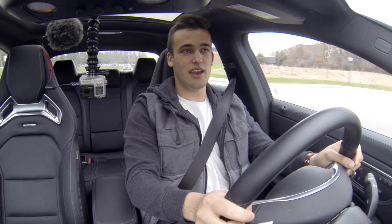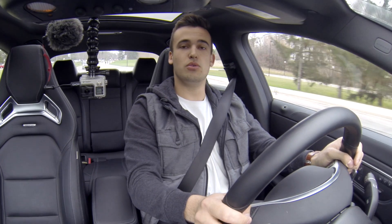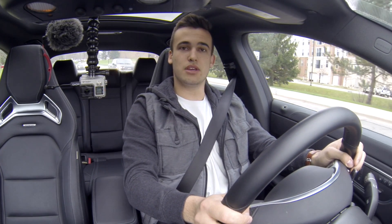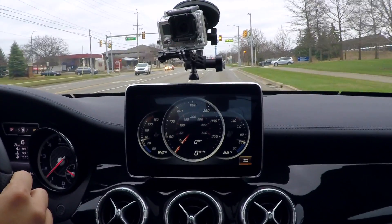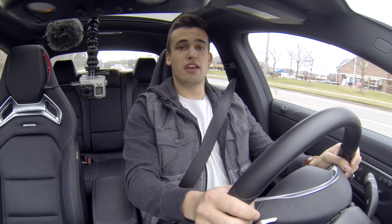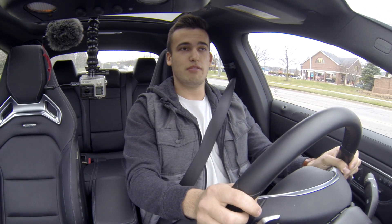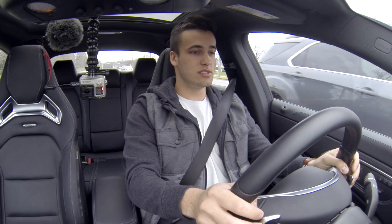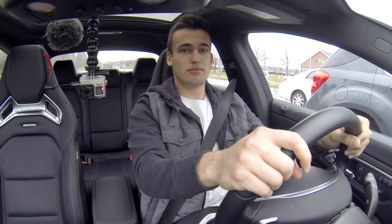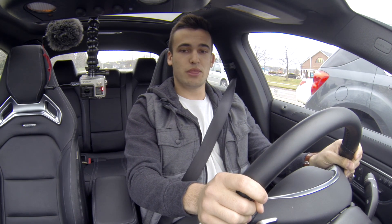Kind of tough to do in Ann Arbor, but I do know a couple of roads. We just got to a light, and it looks like this is where we can test it out. We're in a 45-mile-an-hour zone, so once the light changes I'm going to take it up to about 45 to 50 and we'll see what we see.